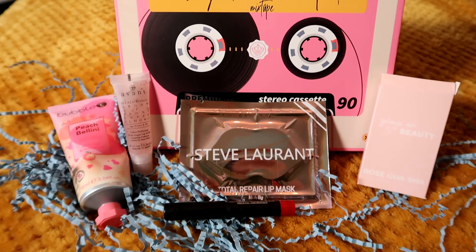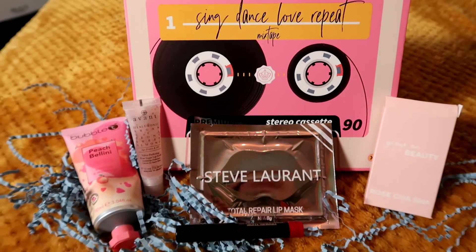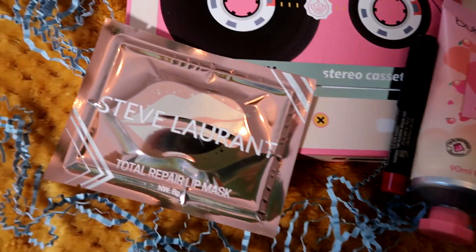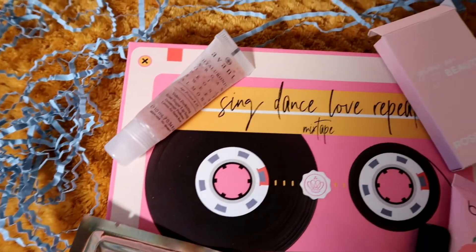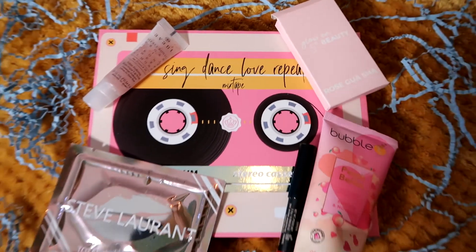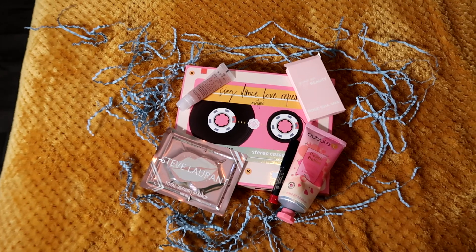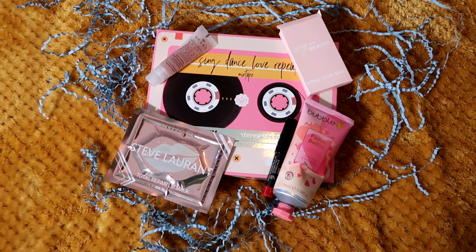I think my favourite item this month is the lip repair mask and probably the lip sugar scrub — I'm looking forward to trying that since I've never used anything like it before. Glossybox, I absolutely love this design so please do more designs like this because it's so cute and it looks so cute on my bedroom shelves.